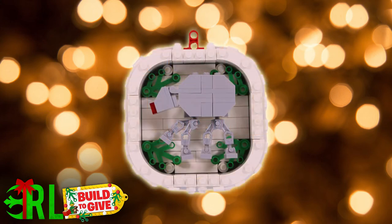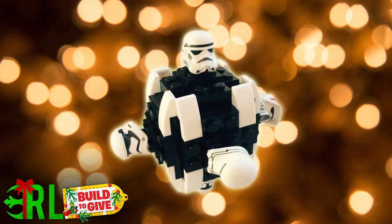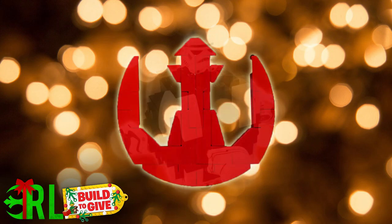Hashtag Build2Give ornament available while supplies last. Total donation not to exceed 20,000 LEGO sets, meaning they will donate a LEGO set for every ornament up to 20,000.